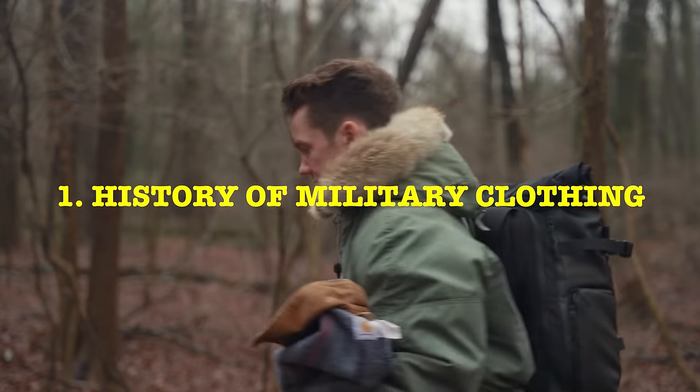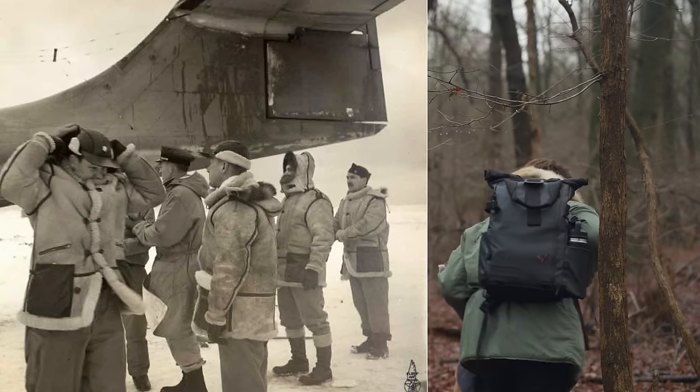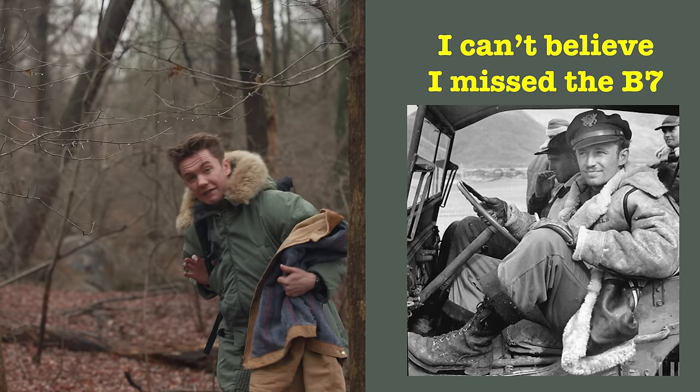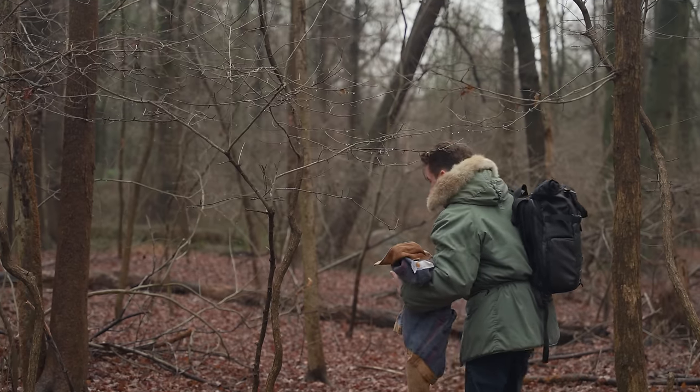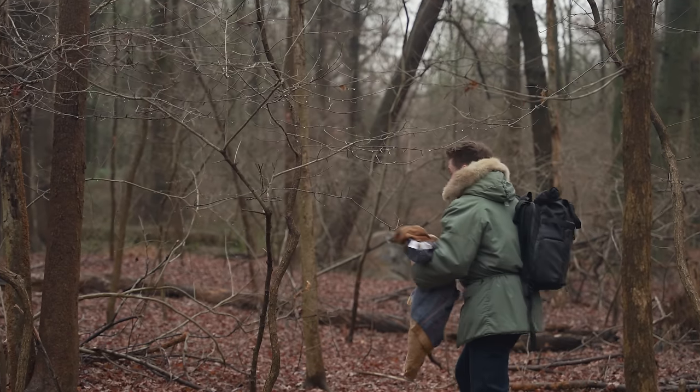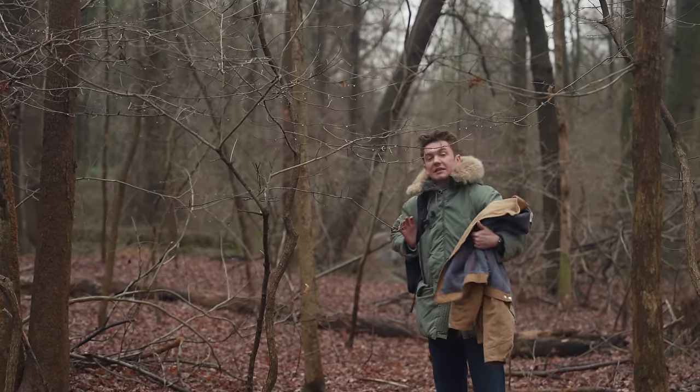Before we get into the history of the United States extreme cold military jackets over time, I have to say there are a lot of variations — there's no way I'll cover them all. I'm also leaving off layering systems in general, just focusing on outer piece jackets.